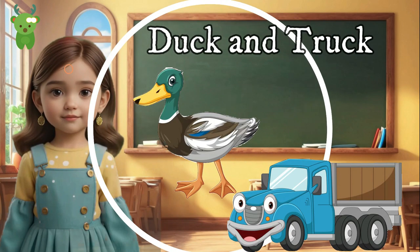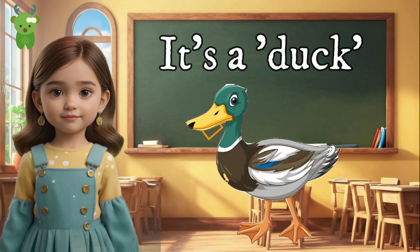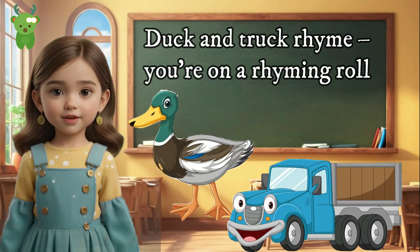Duck and truck. Quack! Quack! Ducks love to swim — it's a duck. What's a big vehicle that carries lots of things? It's a truck. Duck and truck rhyme — you're on a rhyming roll!